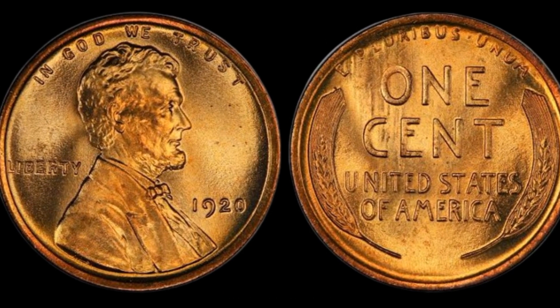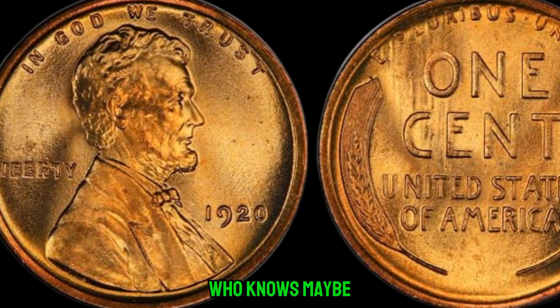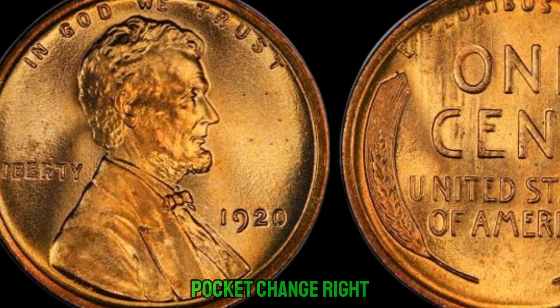And there you have it, folks — the story of a humble penny that's anything but ordinary. Who knows, maybe you have one sitting in your pocket change right now.